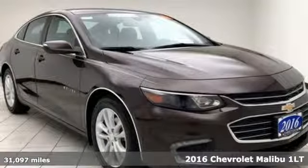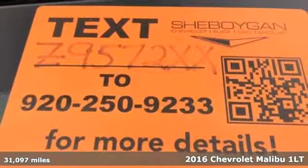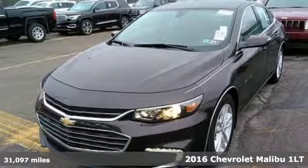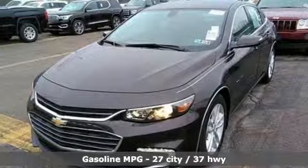Here's a certified 2016 Chevrolet Malibu. There's more than a century of ingenuity and significance in every Chevy. Plus, it offers an exciting list of features.